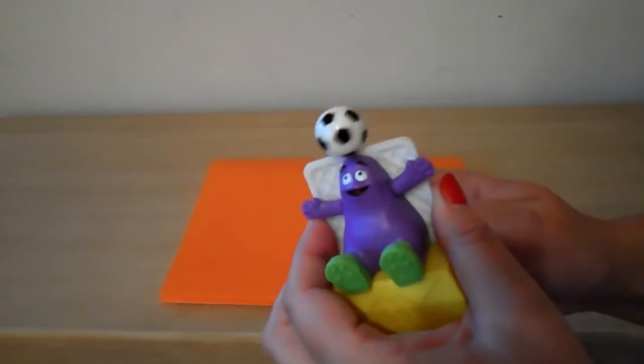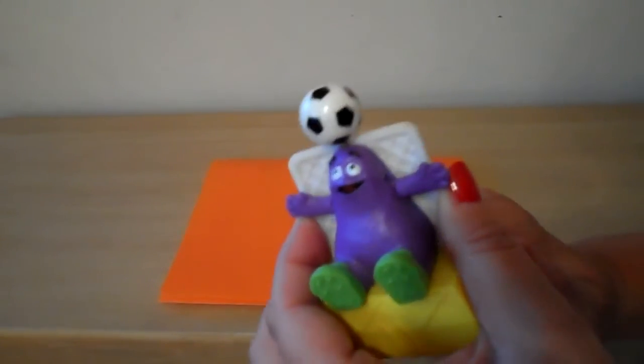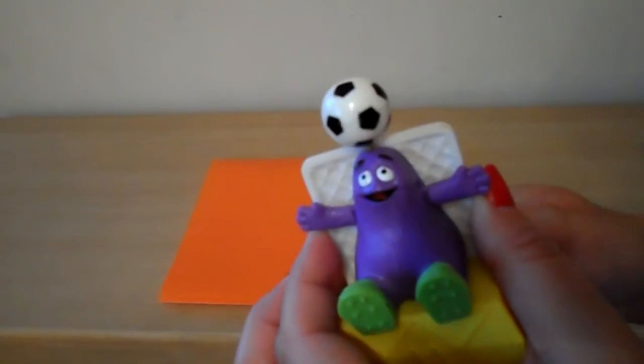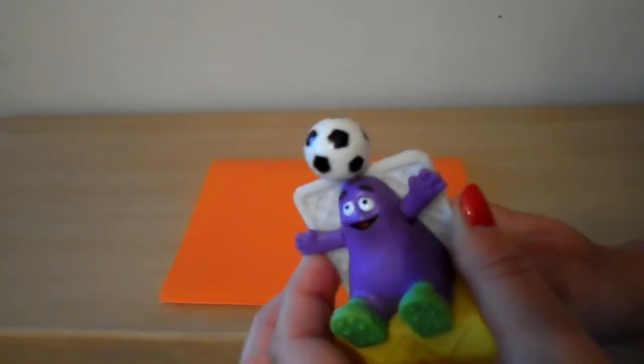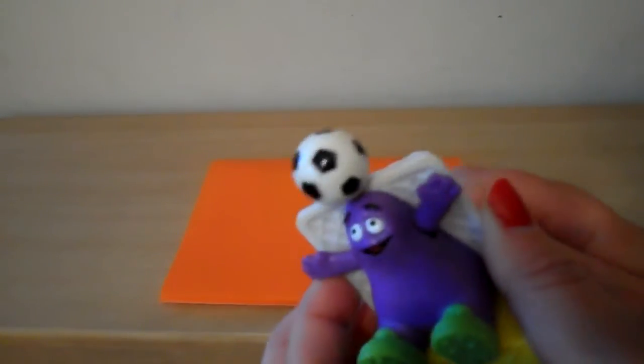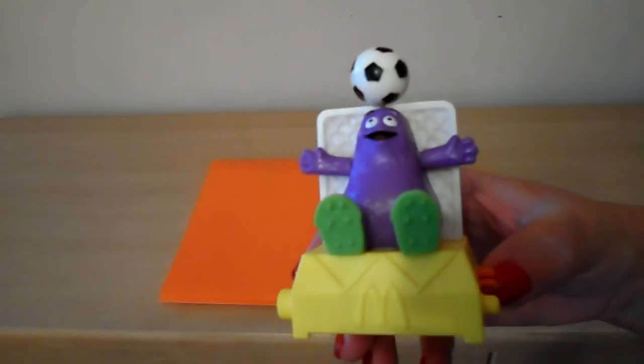Let's see if we can get him to move — it is actually quite stiff, I think it needs oiling. But his arms wave up and down and the ball turns on his head. There we go, we've got it going now. So that's Grimace from the 1993 collectible toys range.